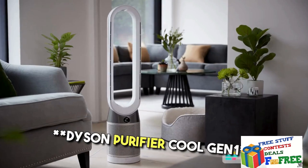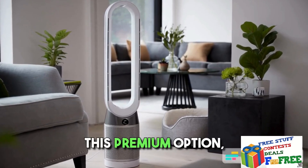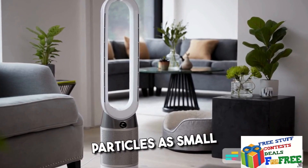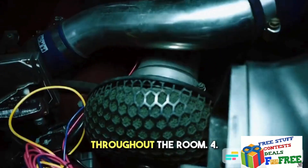3. Dyson Purifier Cool Gen 1 — This premium option, priced at Rs. 32,900, automatically senses and traps particles as small as 0.1 microns, ensuring fresh air distribution throughout the room.